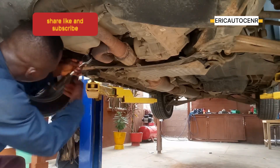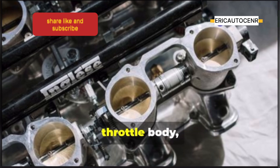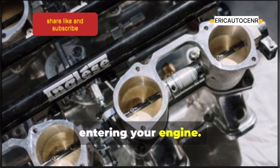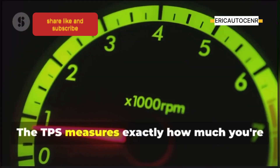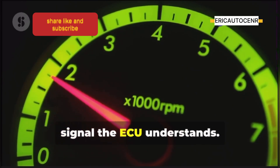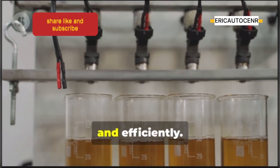Ever wonder how your car knows when you step on the gas? It's all thanks to the throttle position sensor, or TPS. This sensor is connected to the throttle body — the gatekeeper for air entering your engine. When you step on the gas pedal, you're opening that throttle plate and letting in more air. The TPS measures exactly how much you're opening it and translates that into a signal the ECU understands, so the ECU knows how much fuel to send to the injectors, ensuring your engine responds smoothly and efficiently.